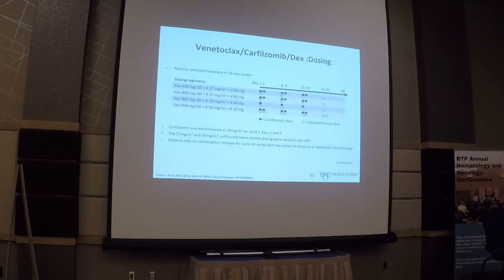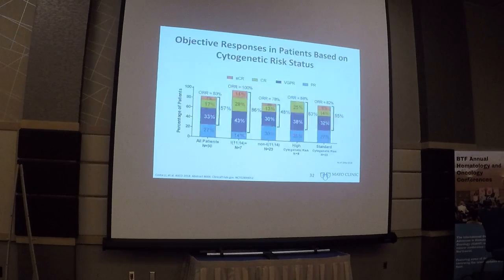Venetoclax was combined with carfilzomib and dexamethasone in a phase 2 trial. Patients received four weekly cycles, venetoclax was given continuously, and carfilzomib was given twice weekly at 56 mg per m². Looking at the overall response rate in this small group of 30 patients, 83% had a response to that combination. Of the 7 patients with translocation 11;14, almost all responded, including a significant number achieving very good partial response or better. These results are quite consistent with what we have seen with the bortezomib combination as well.